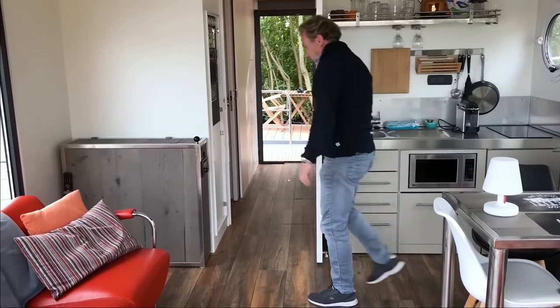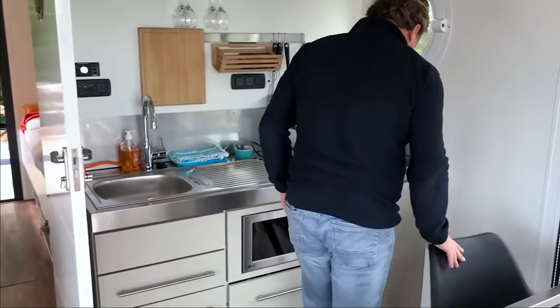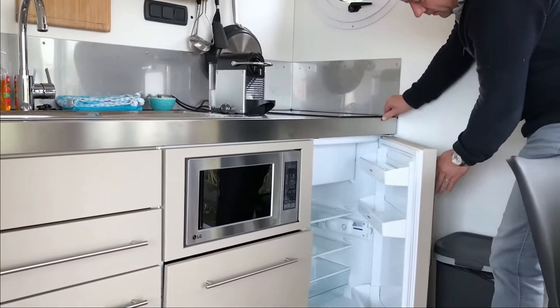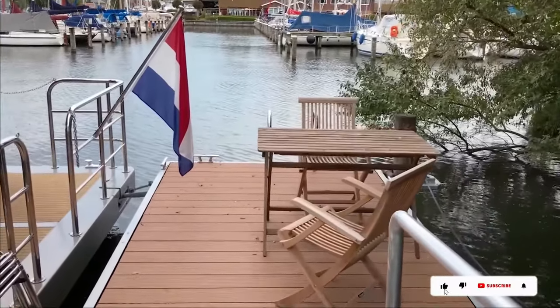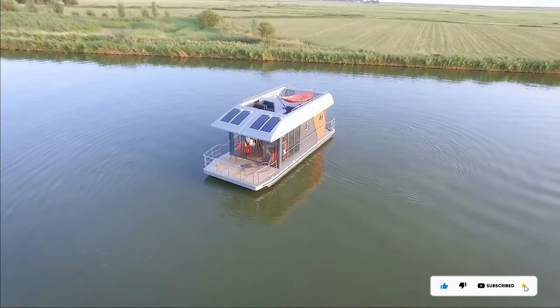Hard Yachting's houseboats are perfect for enjoying scenic views and relaxing on the lake. The average price is around $200,000, though cost may vary based on the specific design and features chosen. These houseboats are renowned for their high-quality construction, comfort, and stylish design.